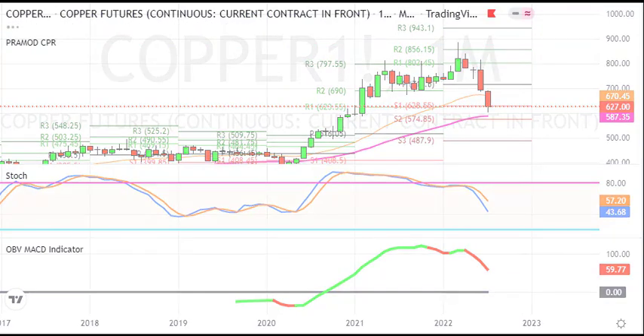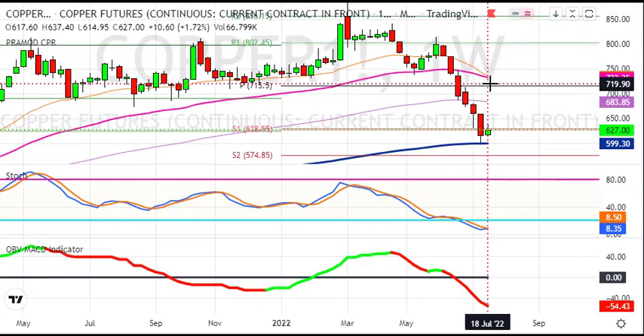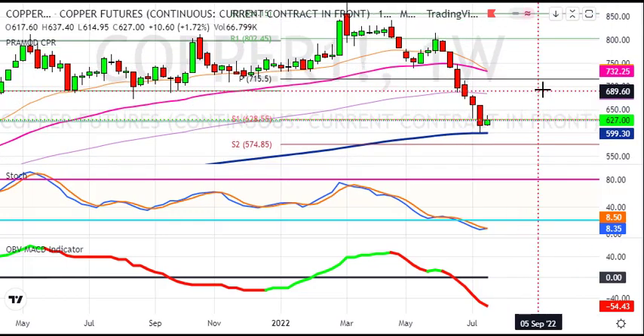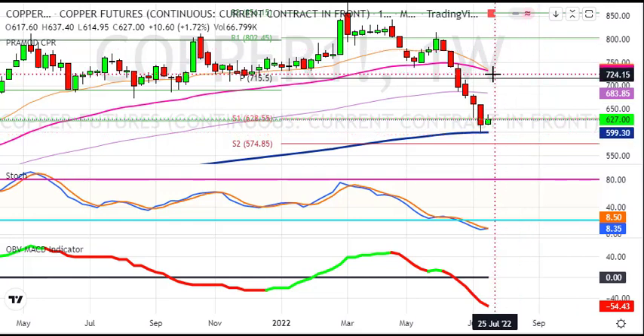अभी देखते हैं weekly chart। Weekly chart पर अगर देखोगे तो इस week copper flat to positive बंद हुए हैं, लगभग 2% gain के साथ 11 rupees ऊपर। लगभग last 7-8 weeks के selloff के बाद इस week थोड़ा सा respect दिखा है, और नीचे के level से थोड़ा सा bounce back आया है। क्योंकि यहाँ नीचे के तरफ 200 week का average था, मगर यहाँ भी upper wick बन रही है, तो इसका मतलब seller यहाँ भी heavy हैं।